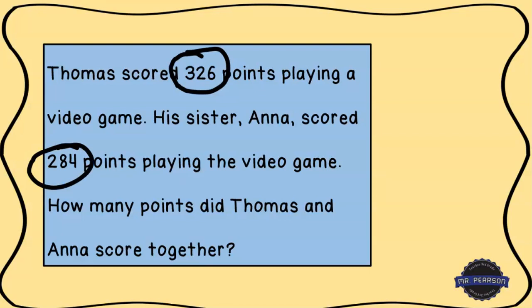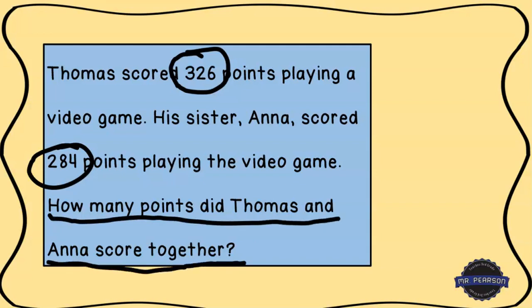Then what I like to do is underline the question so I know what it is that I need to solve. In this case it's: how many points did Thomas and Anna score together? Then I want to box any key words or important words that are going to help me know what type of problem this is.